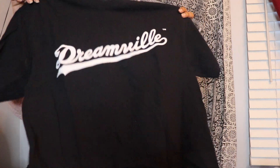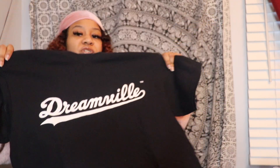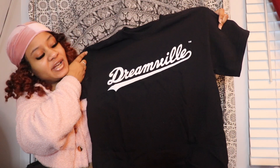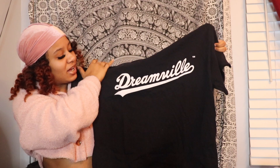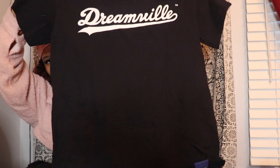The next graphic t-shirt I have is this Dreamville t-shirt I got at Urban Outfitters. If you know me, I am in love with J. Cole and I wish I could have gone to this concert but didn't get to go due to the pandemic. This is the Dreamville t-shirt — it's black and I got this in a size medium because I wanted that oversized fit.